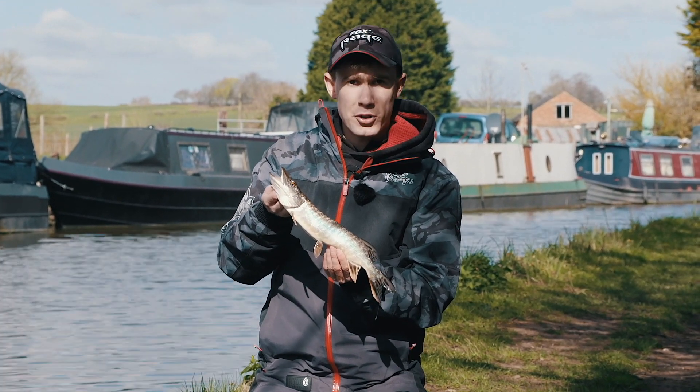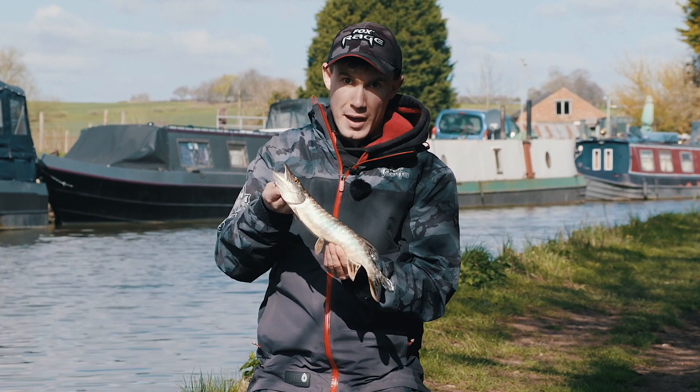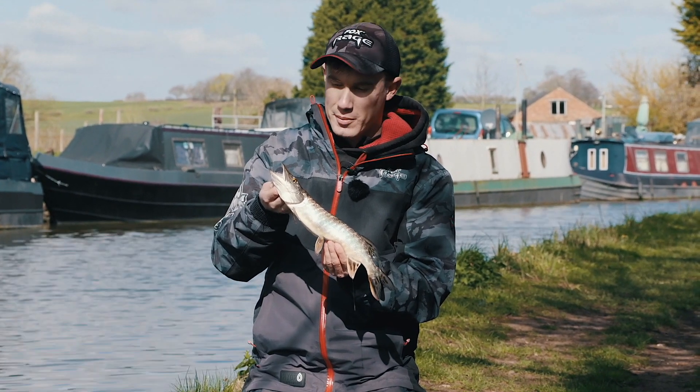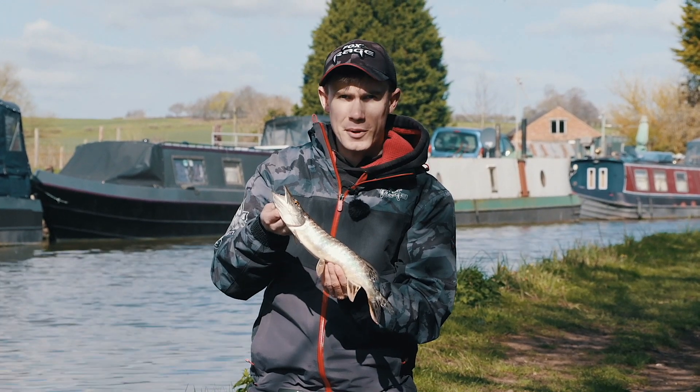This is probably the hardest species to catch along here, so it would be great if we could get pike, perch and zander in the same day. So I am going to put this one back now and we are going to keep on fishing.